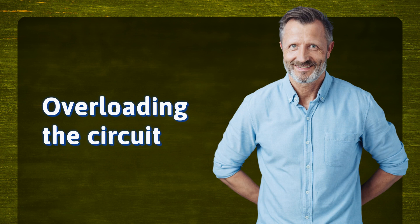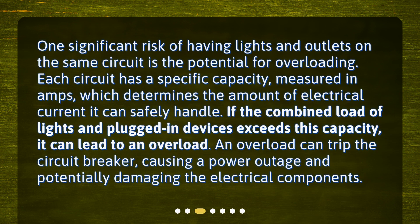Overloading the circuit. One significant risk of having lights and outlets on the same circuit is the potential for overloading. Each circuit has a specific capacity, measured in amps, which determines the amount of electrical current it can safely handle. If the combined load of lights and plugged-in devices exceeds this capacity, it can lead to an overload, which can trip the circuit breaker, causing a power outage and potentially damaging the electrical components.